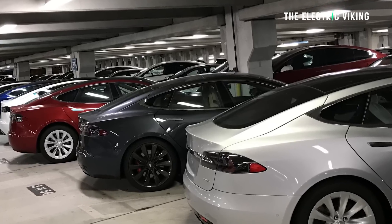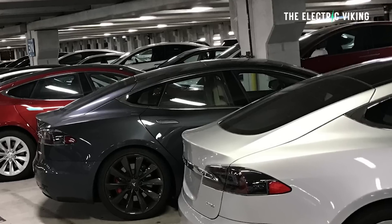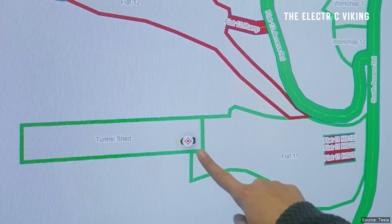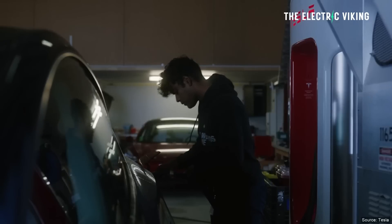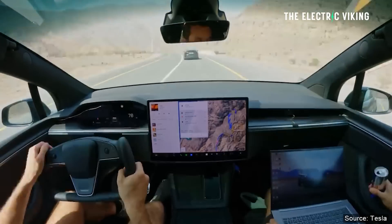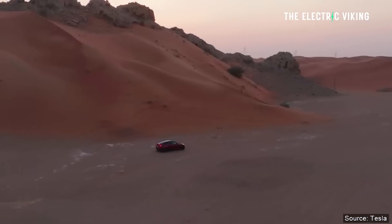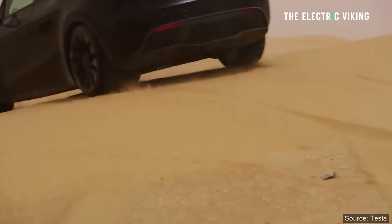You should also avoid extreme temperatures by parking in garages or planning your routes beforehand. To sum up how heat affects your EV: number one, battery efficiency — high temperatures lead to reduced thermal efficiency, meaning the battery may not store and release energy as effectively, and the chemical reactions that generate electricity can become less efficient in hot conditions.